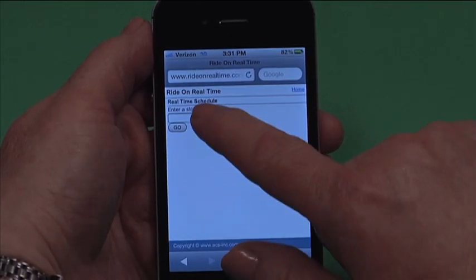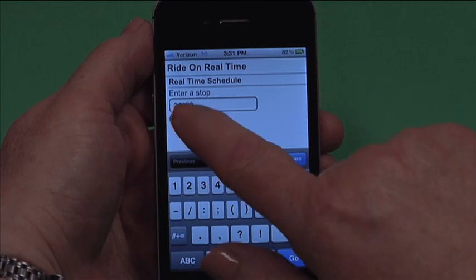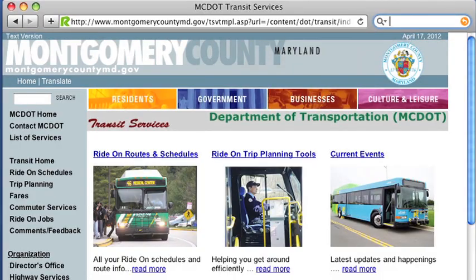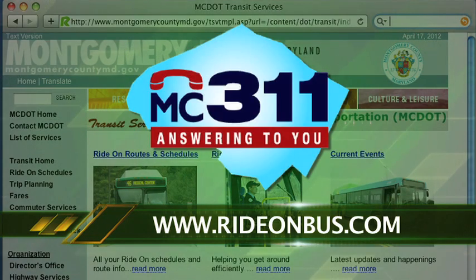Go to Real Time Schedule and enter the bus stop ID number. You'll see the next arriving buses serving that bus stop. Ride On Real Time makes it easy to take the bus. For more about Ride On, go to www.rideonbus.com or call 311 Monday through Friday from 7 a.m. to 5 p.m.